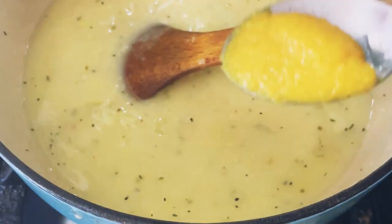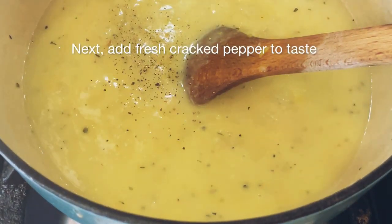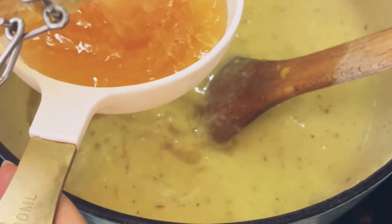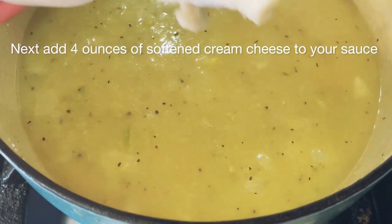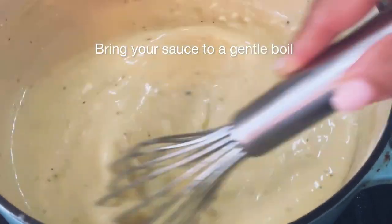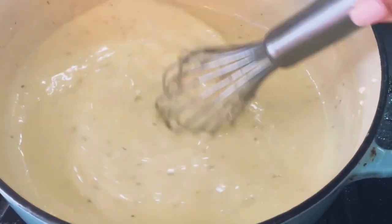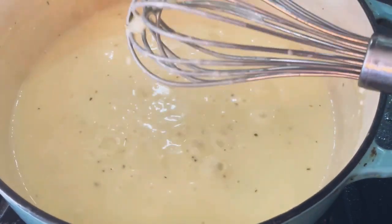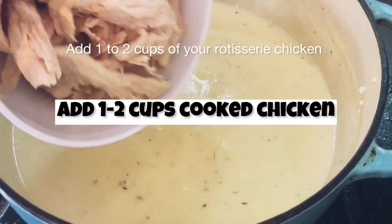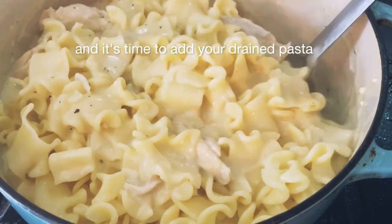Stir until creamy and smooth. Add a teaspoon of Better Than Bouillon — I'm using the roasted chicken flavor. Add fresh cracked pepper to taste, then add four cups of stock to the pot. Next add four ounces of softened cream cheese to your sauce. Bring your sauce to a gentle boil and whisk until it's completely creamy and smooth. Then add a quarter cup of cream, then add one to two cups of your rotisserie chicken. Give it a good stir and it's time to add your drained pasta.